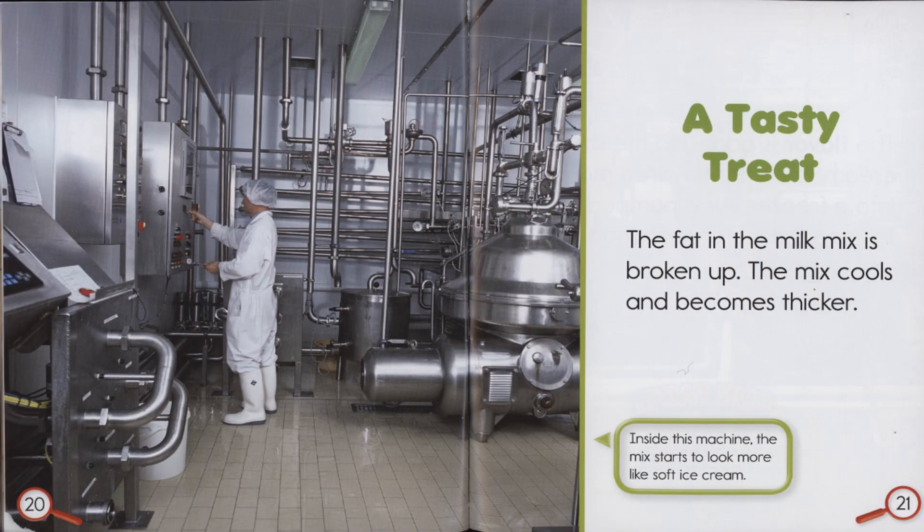A tasty treat. The fat in the milk mix is broken up. The mix cools and becomes thicker. Inside this machine, the mix starts to look more like soft ice cream.